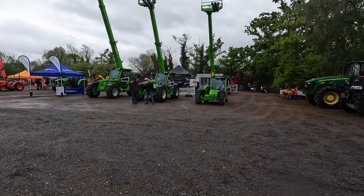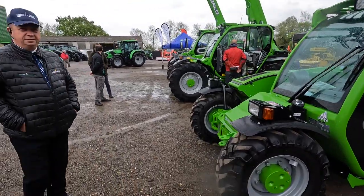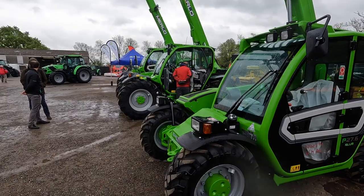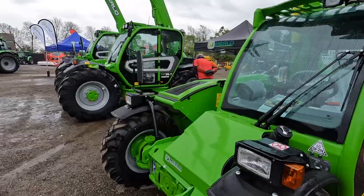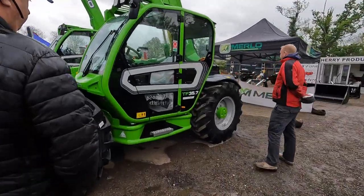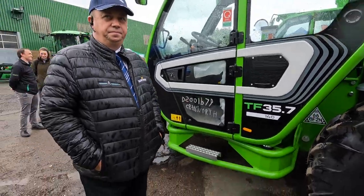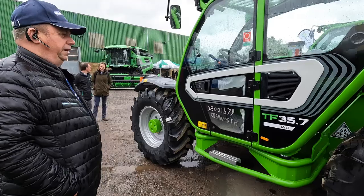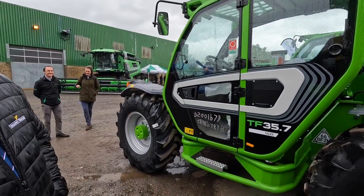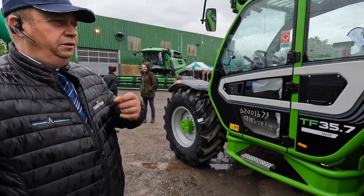What have you got new here to show us then Jason? We've got the Merlot franchise back again. You wouldn't think it, but this is the same size if not more lift capacity than my little John Deere - and it lifts higher. Really? I mean if it lifts the same as my John Deere, we tried a four-ton Merlot and I could not believe how much it would lift - four-two-seven. And the advantage with these as well, they can have an option of cab suspension, fantastic for rough rides. And 50k? No, it's only 40.